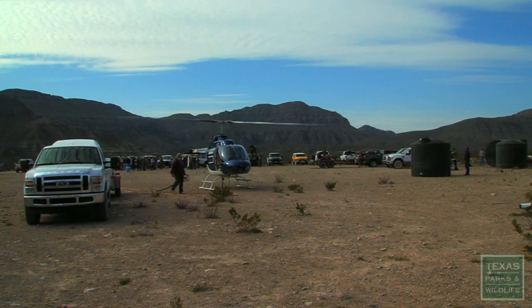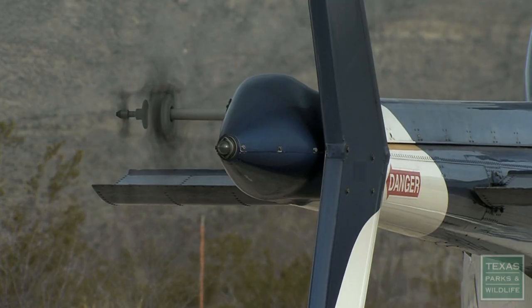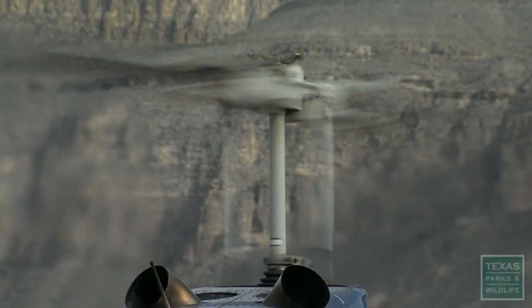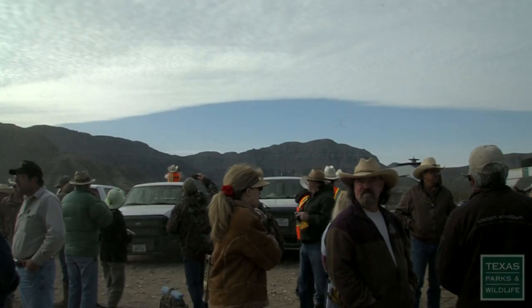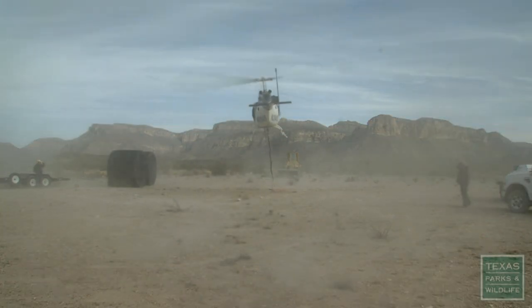On this spring weekend, the Texas Bighorn Society has gathered at Black Gap Wildlife Management Area for a work project. These work projects normally last a couple of days and they're always in extremely remote areas. For this work project, we've had over 100 people here to help us build two water catchment devices we call guzzlers.